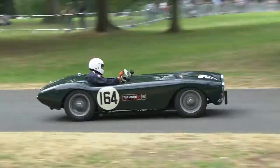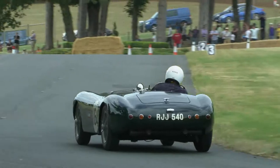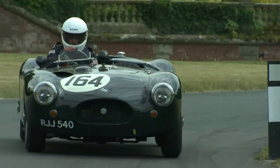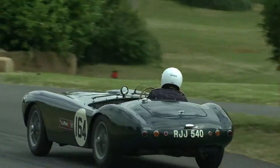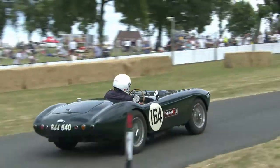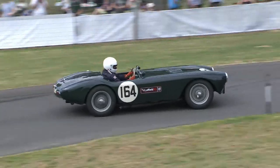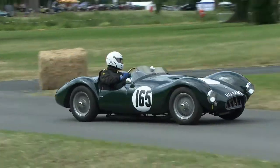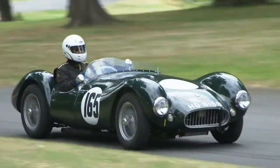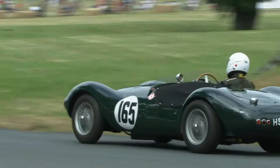Jack Taylor doesn't move up in class, as Florian Seidel in the normal-spec Lotus 6 is still ahead of him. Here's Stuart Penfound in car 164 — the Monkey Stable Leicester MG, which ran in the nine-hour race at Goodwood in period — three nine-hour races in '52, '53, and '55. It has an all-alloy cylinder head and race cam, with the engine taken out from 1250 to 1366cc. He clocks a 57.07, which is an improvement.